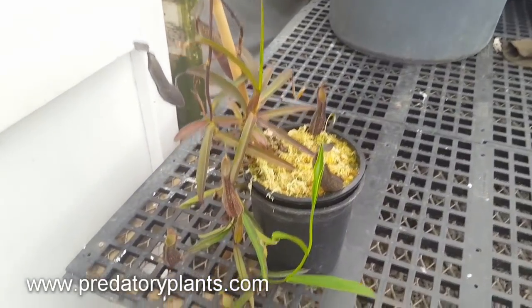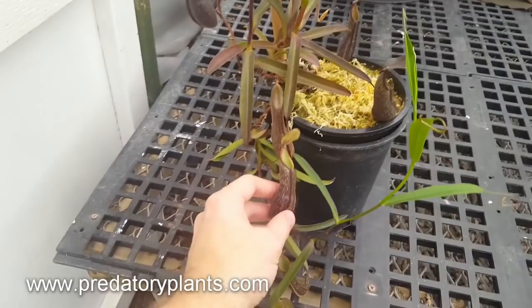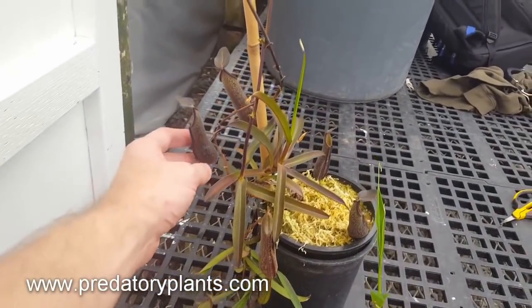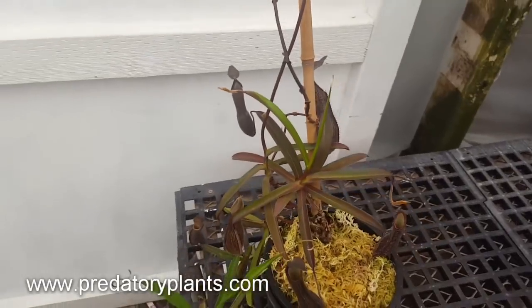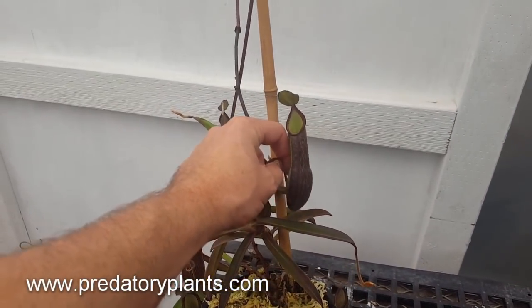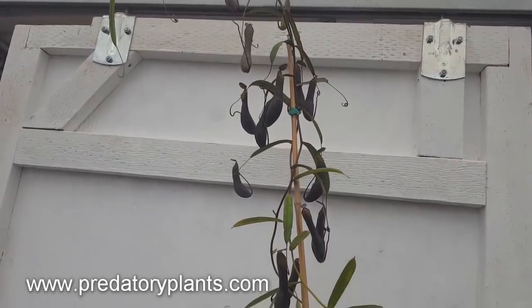We will definitely be keeping you posted on Nepenthes mychi and its hybrids as it gets going. We're also hoping someday to find a nice fertile large female for producing species seed, since this plant has flowered a couple of times for us already and we can consistently get pollen. So we are on the lookout for a suitable mate for species seed because we're such big fans of it and it grows so well in our conditions.